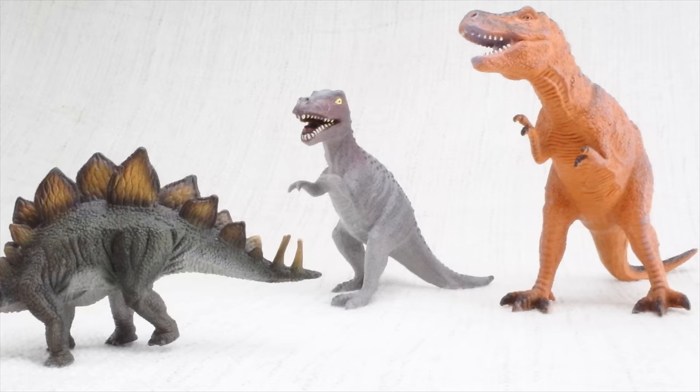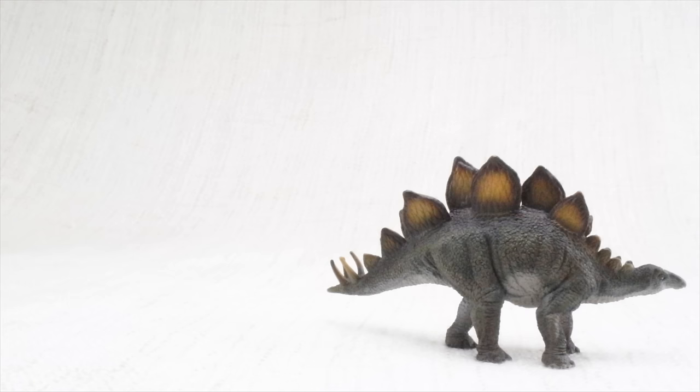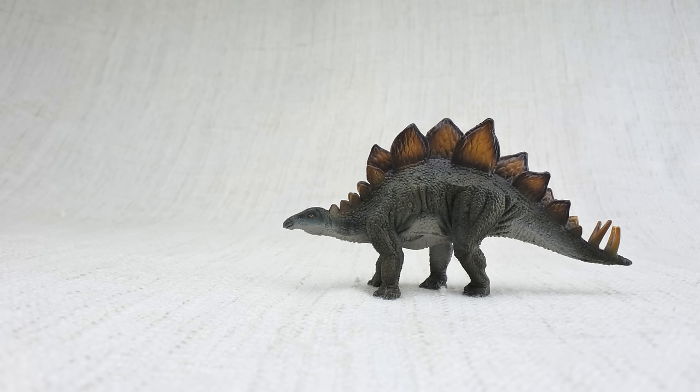Did you see the tail on stegosaurus? On its tail it had huge spikes, almost half the size of a human. It used them for defending itself against scary dinosaurs. Stegosaurus always traveled in a herd with lots of other stegosauruses.